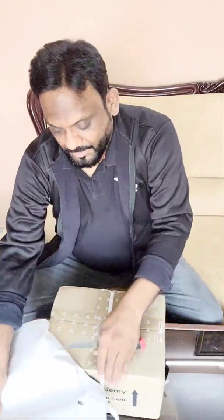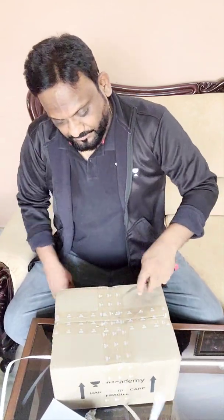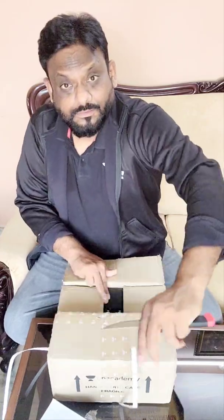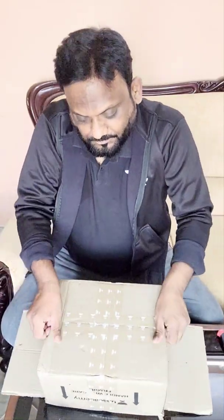So let me unbox this — this is my first unbox video. Let's see what is there in this. Oh my goodness, strong package! Oh, this is the cover, let me open like this. Oh my god, wonderful!